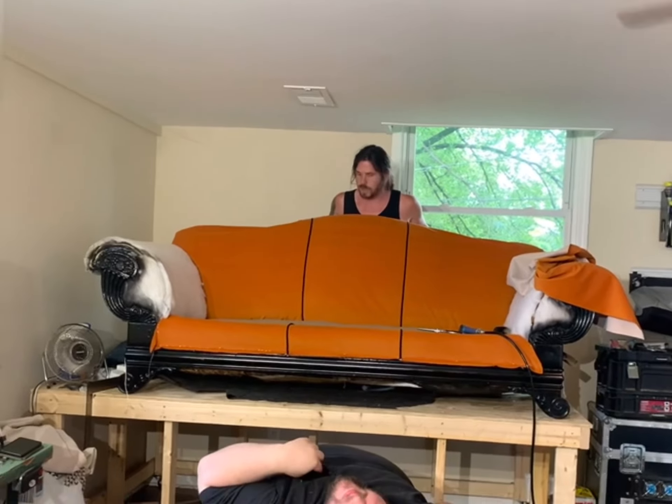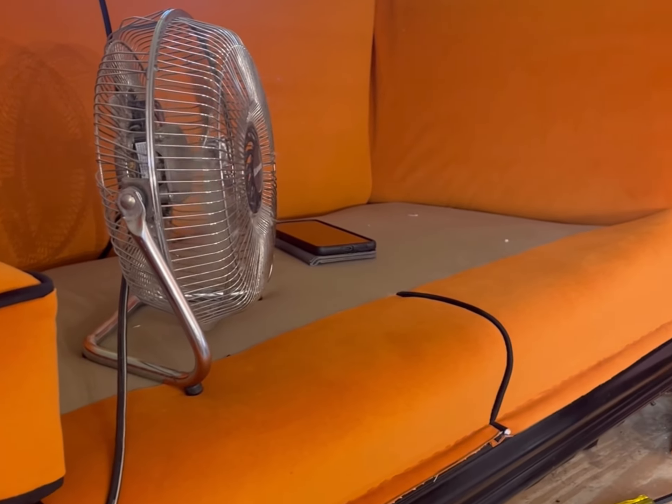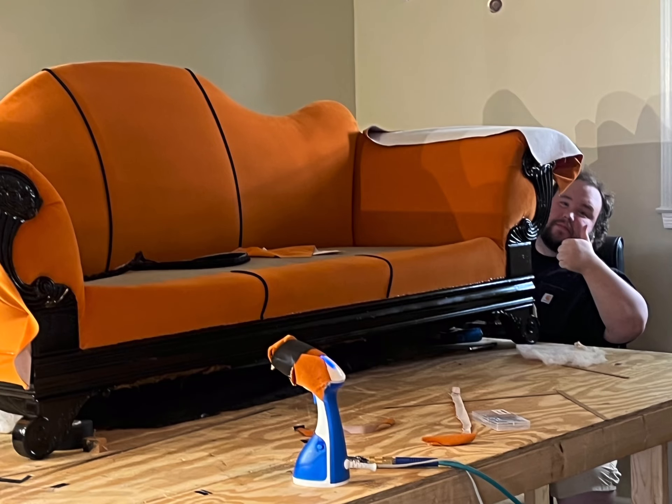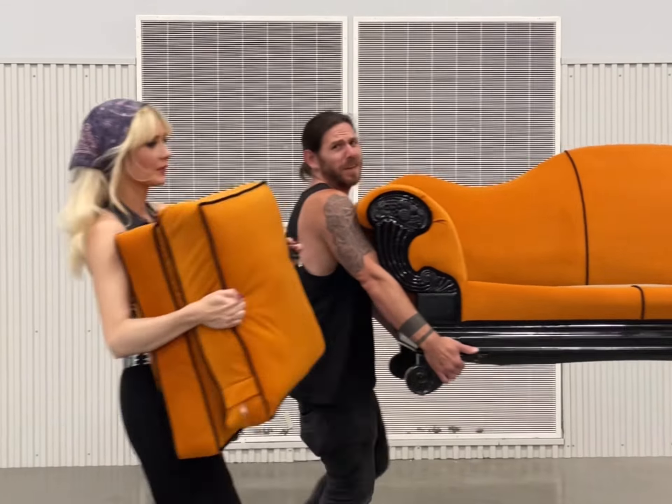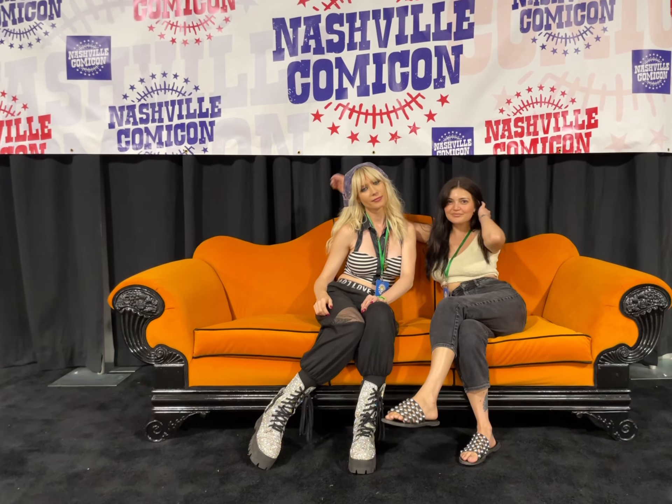Once he and DJ got it upholstered and the shape took form, I was so excited — we all were. DJ wanted to stay back and hold down the fort while we got the couch to Comic-Con. None of us thought we would be doing something like this, but we're so excited that we are.